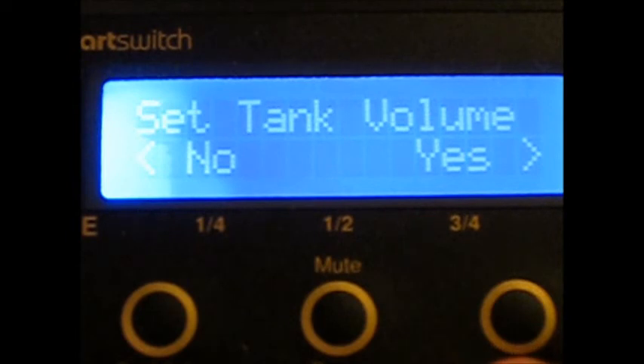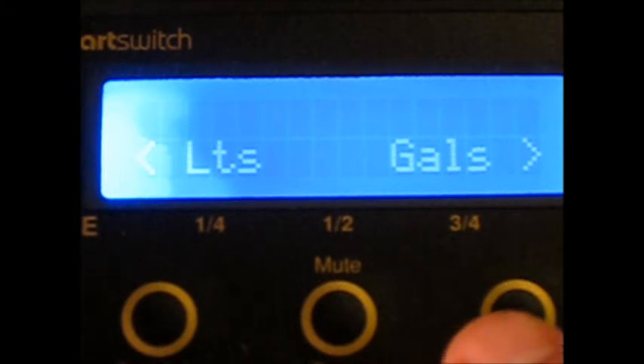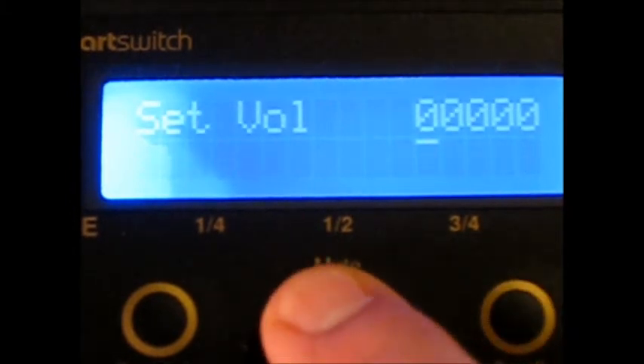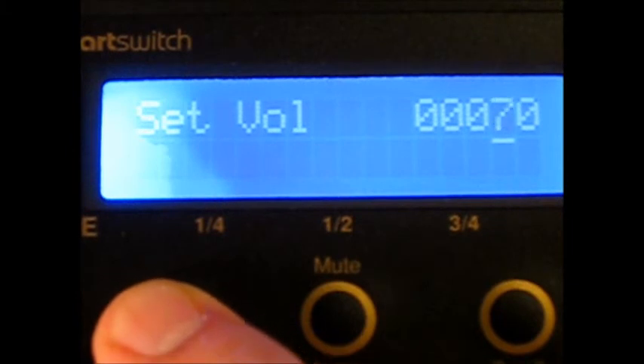Do you want an audible alarm — yes or no? Do you want to set the tank volume? The answer is yes. In this case, gallons. We'll set the tank volume at 79 gallons.